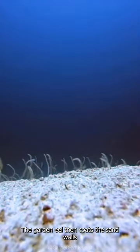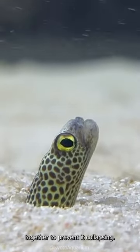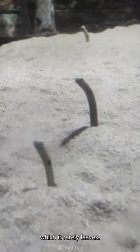The garden eel then coats the sand walls with mucus from its body to cement the sand grains together to prevent it collapsing. Each eel lives in a single burrow, which it rarely leaves.